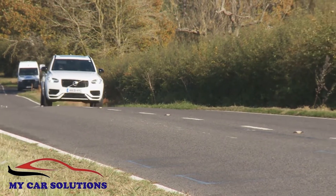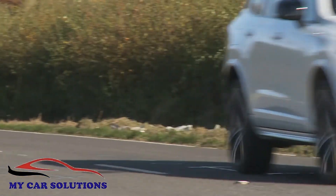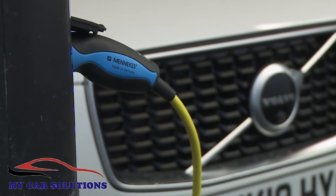Powered by a battery pack neatly packaged away in the transmission tunnel, as part of the changes made to this revised XC90 lineup, that lithium-ion battery is now slightly larger than before — hence a useful boost in this T8 model's operating range from 22 to 29 miles, though charging times are slightly longer too.